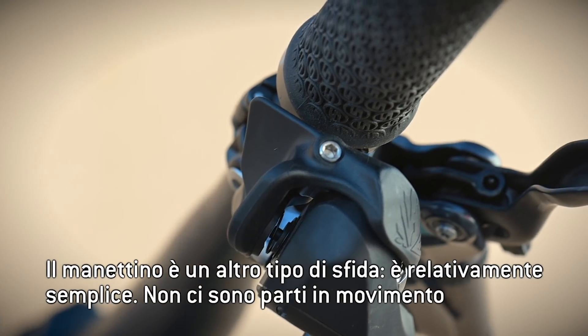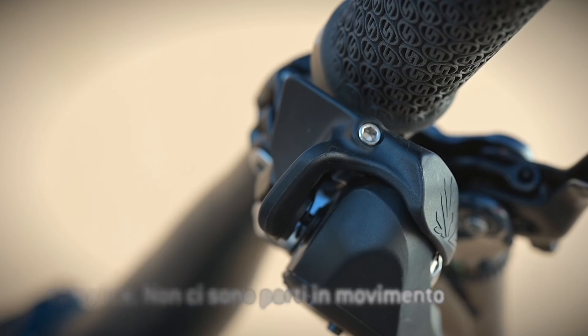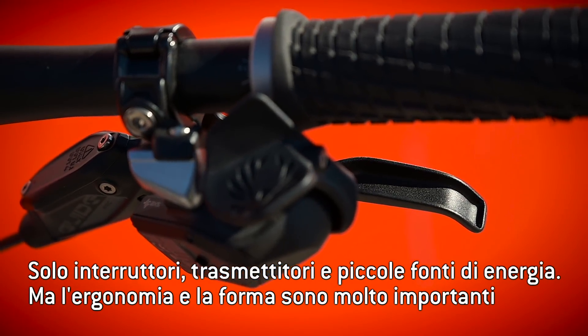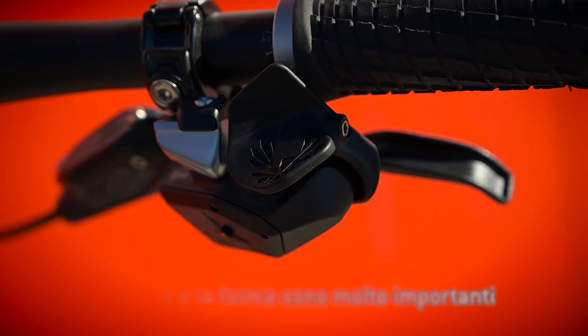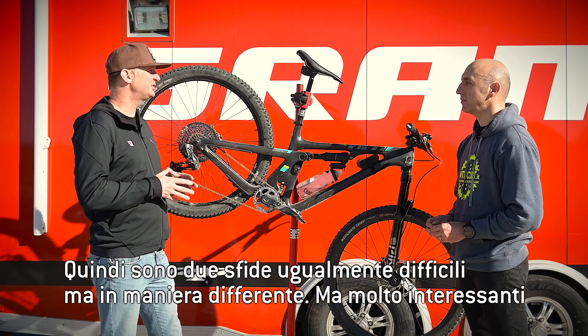The shifter is a different type of challenge. It's relatively simple — there's not really moving parts, only switches and transmitters and a small power source. But the ergonomics and the shape and the packaging of it are very important. So they're two both equally difficult but very different challenges.